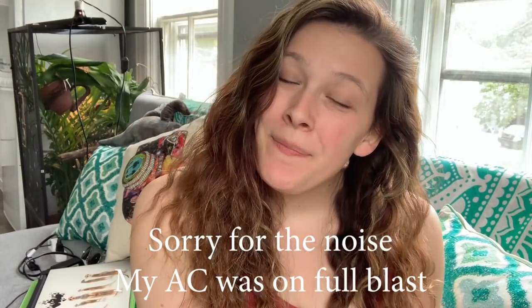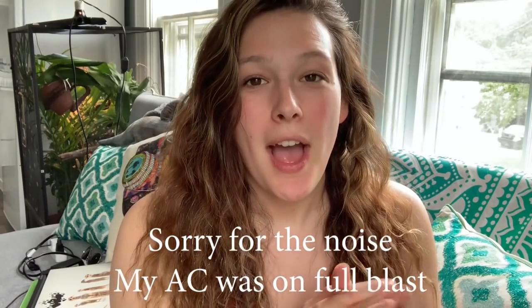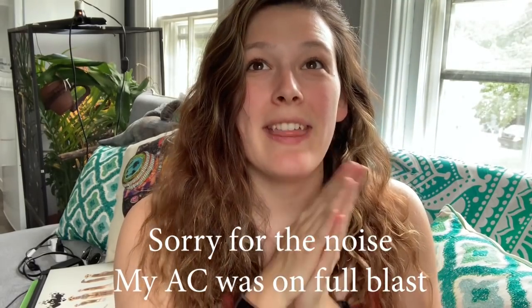Hey guys, welcome back to my channel, and if you're new, welcome! Today's video I'm going to be talking about my thousand subscriber giveaway, and I'm also going to be showing you guys my moving vlog. Both videos are going to be kind of short so I decided to combine them. I tried to angle the camera so you can't see too much of my apartment because I'm still putting it all together.